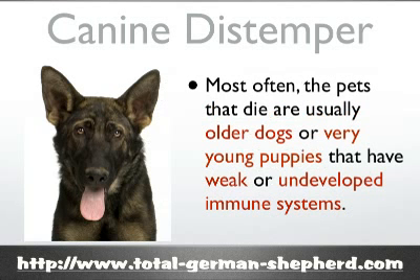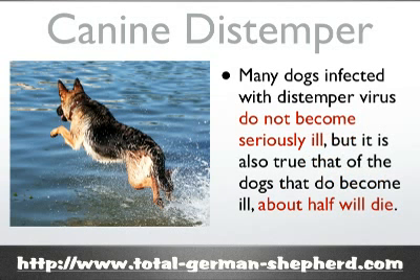Most often pets that die from canine distemper are older dogs or puppies that are very young and have weak or undeveloped immune systems. The distemper virus suppresses the dog's immune system's ability to fight off infection and disease, and the virus will actually multiply throughout the dog's system as it spreads throughout its body. Many dogs infected with distemper may not become seriously ill, but of the dogs that do become ill, about half of them will die.